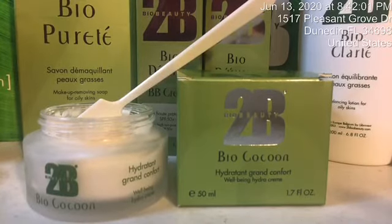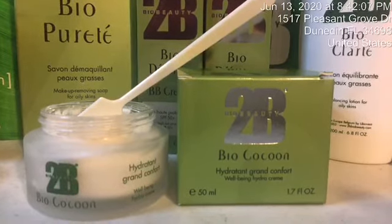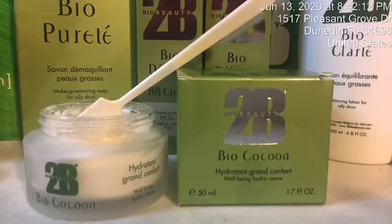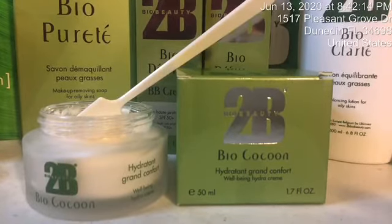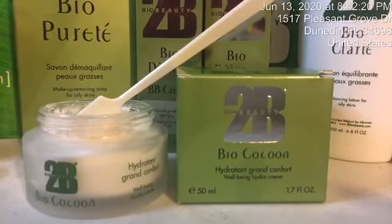First of all, it has shea butter in it. It's anti-inflammatory, it's very healing, and it also helps seal the moisture into the skin without it feeling heavy, oily, or greasy.